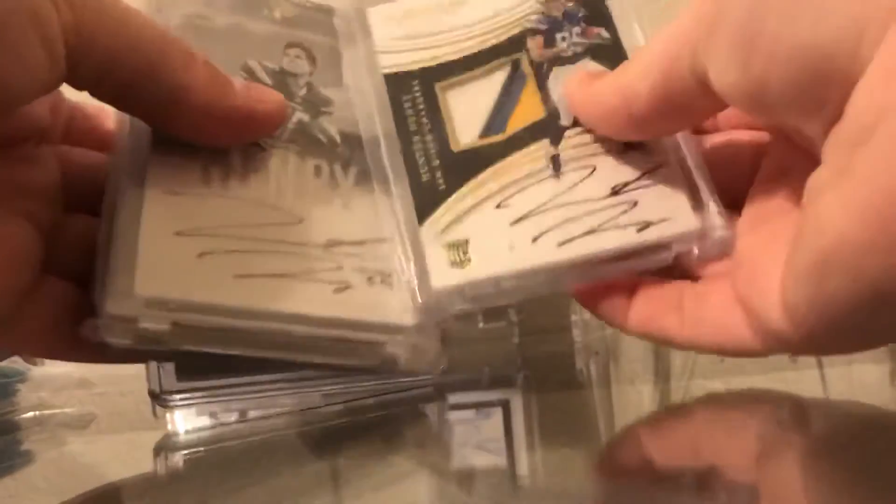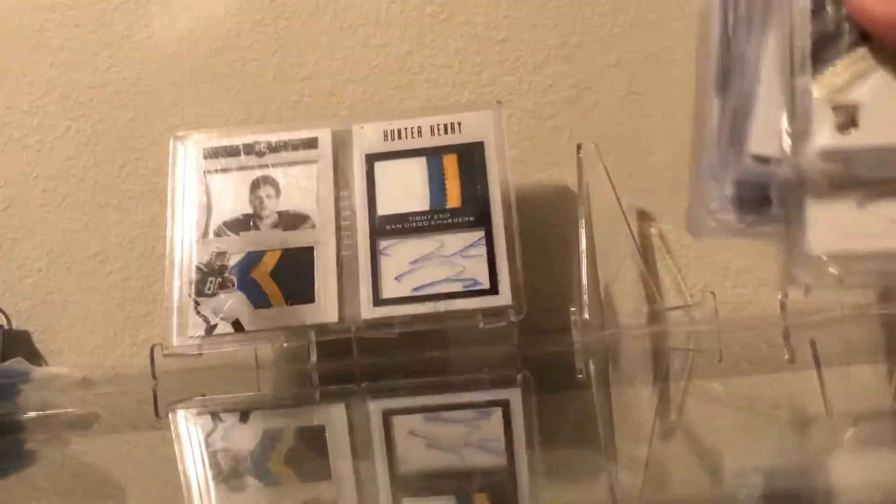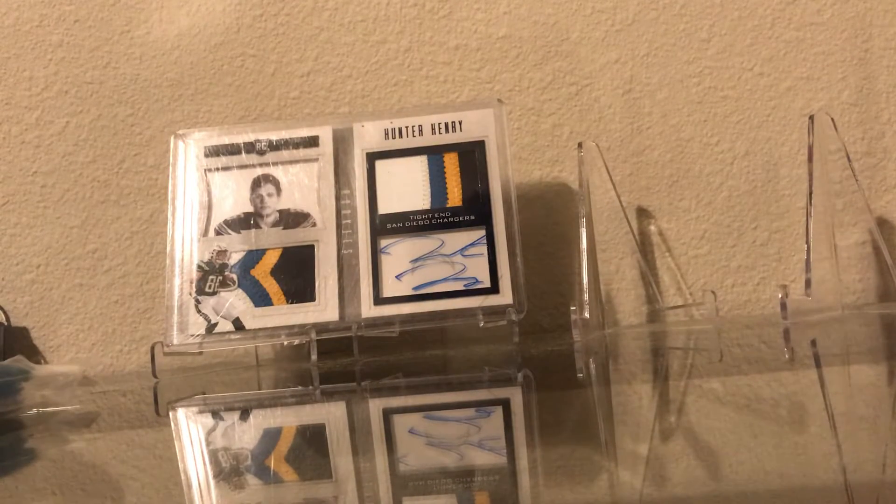I picked up a Hunter Henry lot — I just could not pass up the deal. It's a pretty nice lot, and for what I paid for it, it's just insane. That was that, and I'm actually about to record another video — it's a break and I'll catch you guys then. See ya.